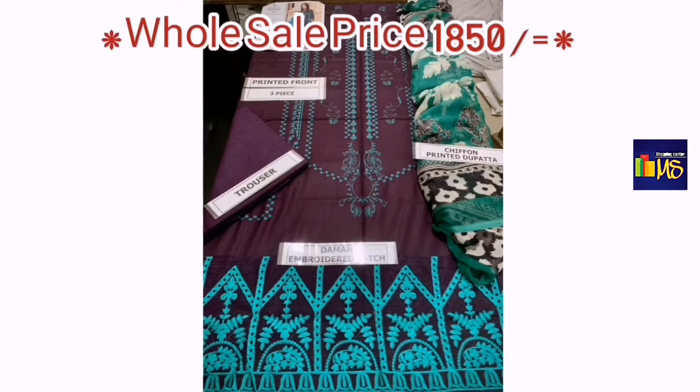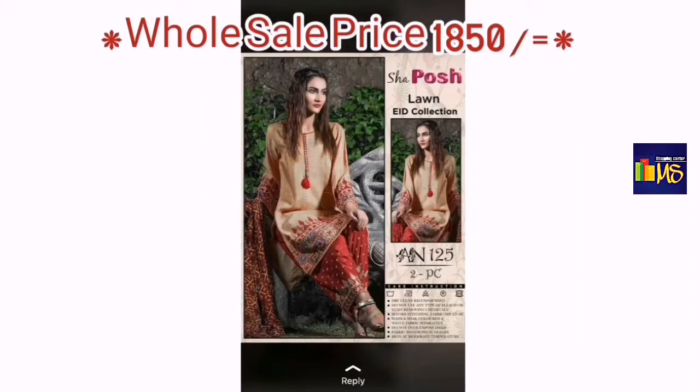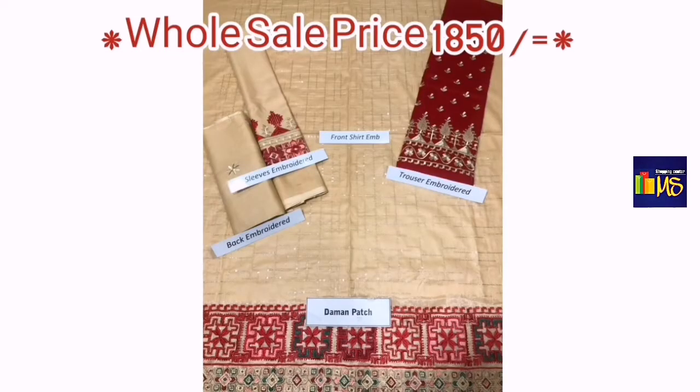This is the third one. It is a chiffon dress with an embroidered patch, and the trouser is also plain. The price is 1,850.